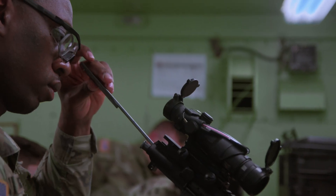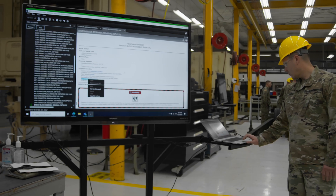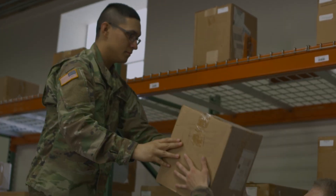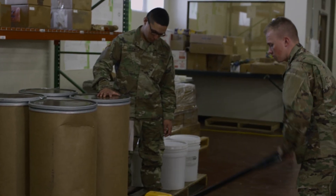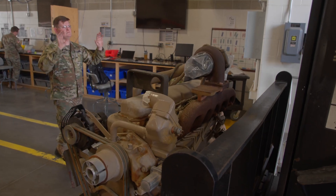Soldiers who are looking to become an automated logistical specialist need to be able to keep accurate records. They will be required to use math, accounting, and computing skills to complete their tasks. Their job does involve lifting and moving items from place to place, so maintaining Army National Guard physical fitness standards is a must.